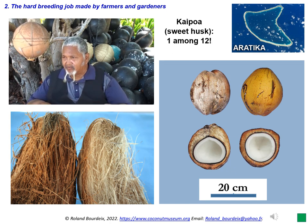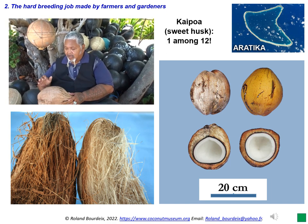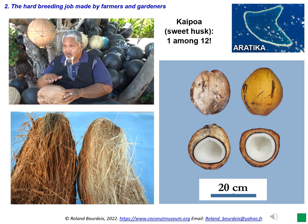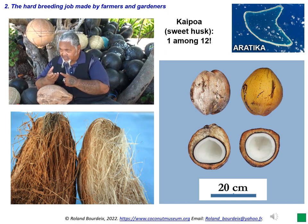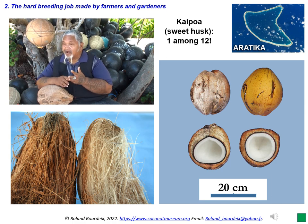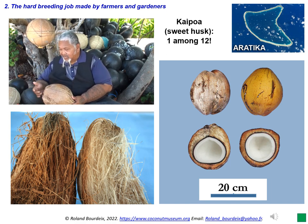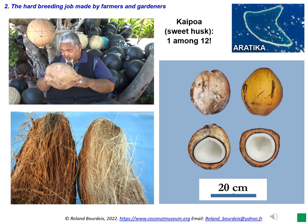In 2023, no scientist has yet published on this subject. In Aratika, a coconut palm with soft and sweet husk, called kaipoa, was reputed to be medicinal. The husk is whitish when mature. Its owner wanted to multiply it; he collected 12 seeds from this coconut tree and planted them. He waited 10 years to see the result. Of the 12 coconut palms planted, only one of these progenies reproduced the special characteristics of its parent — only one of the descendants produced soft and sweet coconuts.